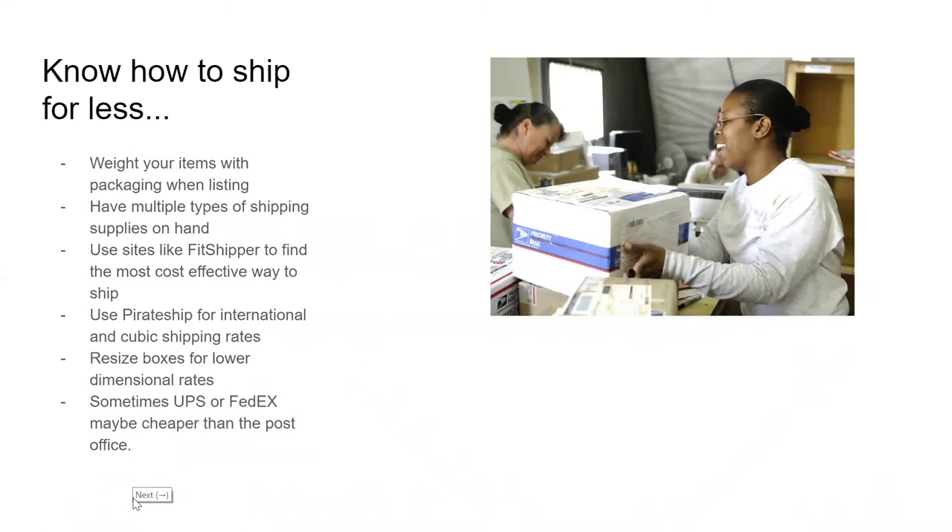They also have cubic rate shipping. To figure out cubic rate, you take the height, width, and depth, multiply them, and divide by 1728. It'll tell you if your result is 0.1, you're in a certain cubic rate tier; if it's greater than 0.5, you can't use cubic rate. It's really good for small, heavy items. I've saved four or five dollars on just one item by using cubic rate shipping rates.